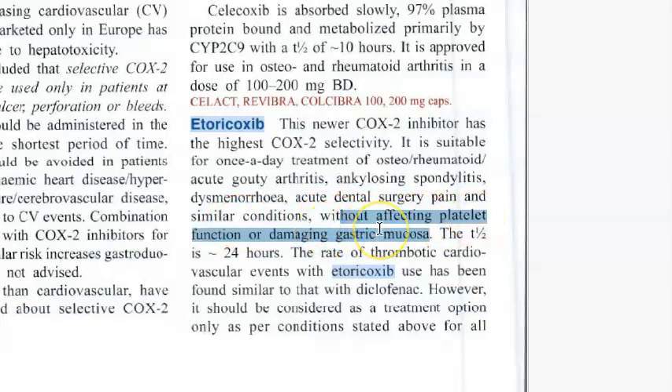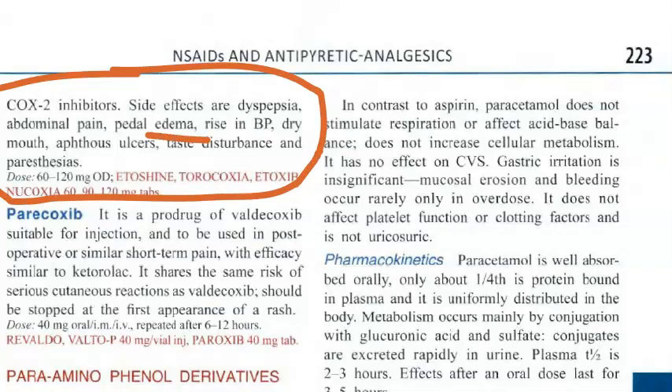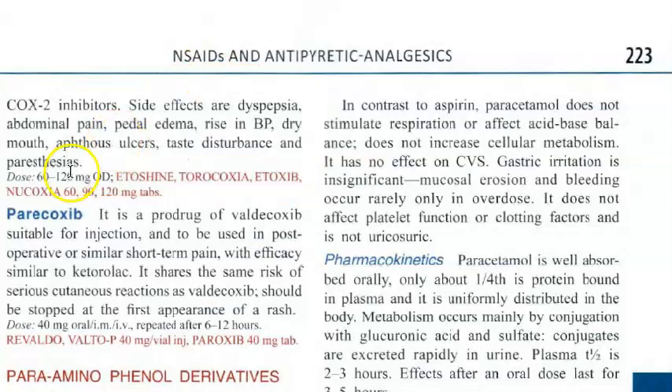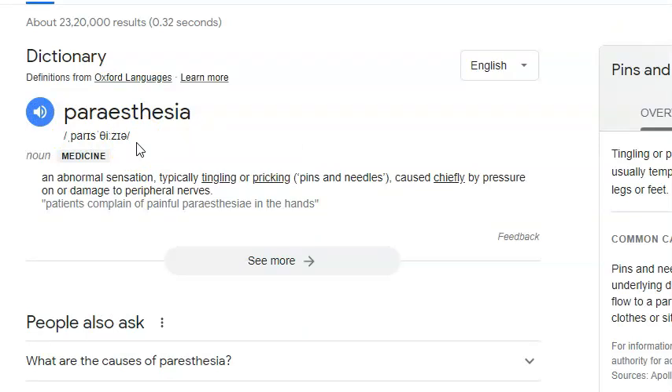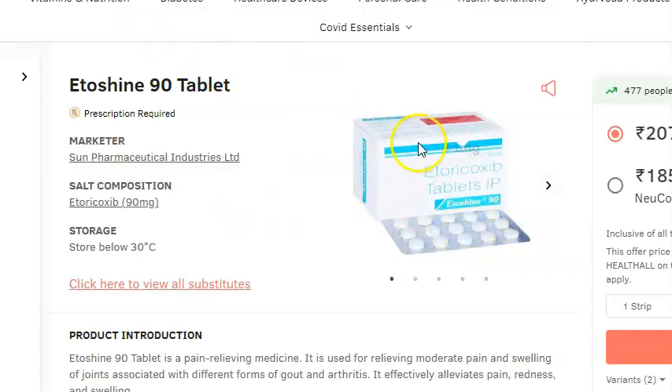It will not affect platelet function or damage the gastric mucosa. The half-life is around 24 hours, so once daily dosing should be enough. One important side effect is thrombotic cardiovascular events — it can cause thrombosis. Other side effects include dyspepsia, abdominal pain, pedal edema, rise in blood pressure, dry mouth, aphthous ulcers, taste disturbance, and paresthesia — that is tingling or pricking sensation. The dose is 60 mg once daily.